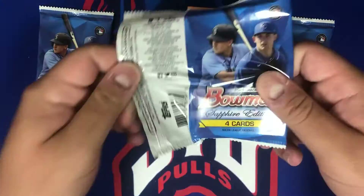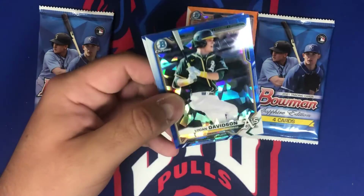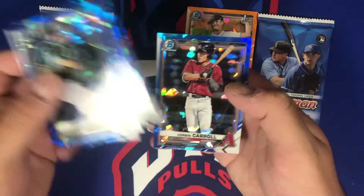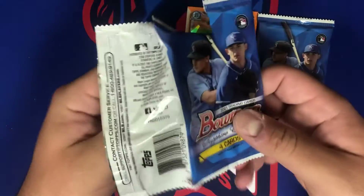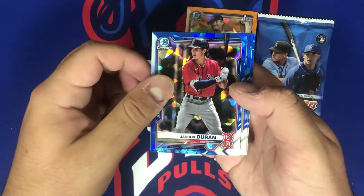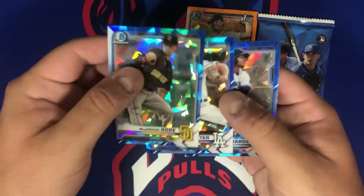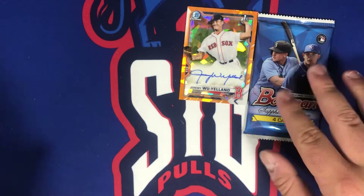Next pack — we got Logan Davidson, Jeremy Peña, Clenich, Corbin Carroll. Second to last pack — come on! If you haven't hit that like button already, go ahead and hit it, give us some good vibes for these last two packs and subscribe to the channel. We got Jaron Duran, McKenzie Gore, Playin Beater, and Xavier Edwards — not a bad name there, not his first though.